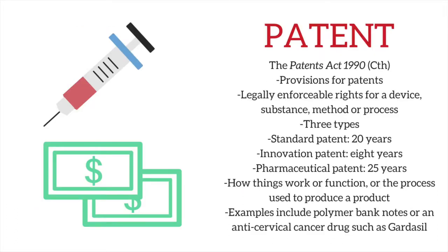The first of these, the Patents Act, provisions for the production of patents, which are legally enforceable rights for a device, substance, method, or process. There are three types of enforceable patent in Australia: a standard patent lasting up to 20 years, an innovation patent lasting up to 8 years, and pharmaceutical patents lasting up to 25 years. Patents protect how things work or function, the process used to produce a product, and the eventual product itself, and can be used for things requiring innovation, like polymer banknotes or an anticervical cancer drug like Gardasil.